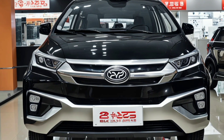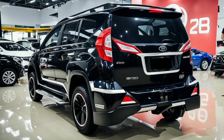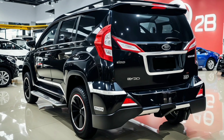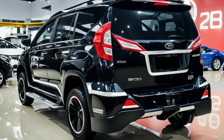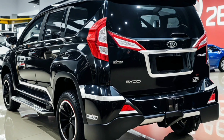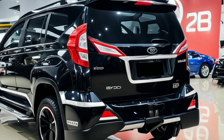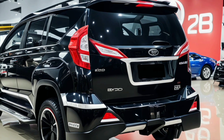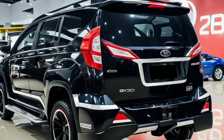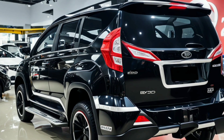One of the most striking features of the U8 is its unique rear design. The rear end is dominated by a full-width LED light bar that spans across the back, providing excellent visibility and adding a futuristic flair. The rear bumper integrates seamlessly with the rest of the design, incorporating functional elements like rear fog lights and a pronounced diffuser.